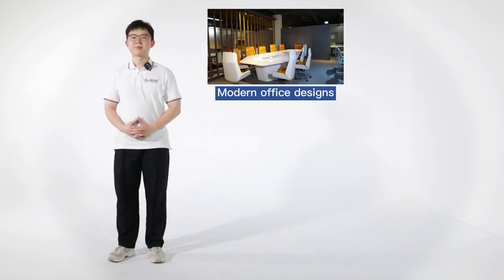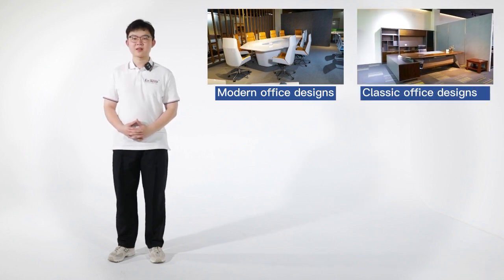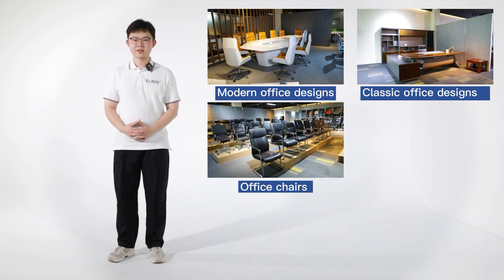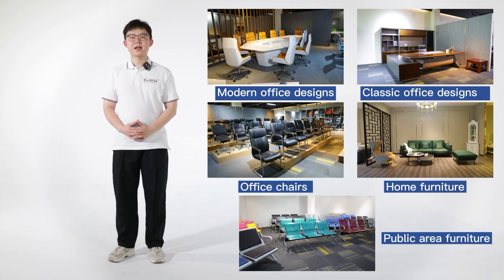The five sections are: 1. Modern office design, 2. Classic office design, 3. Office chair, 4. Home furniture, 5. Public area furniture.